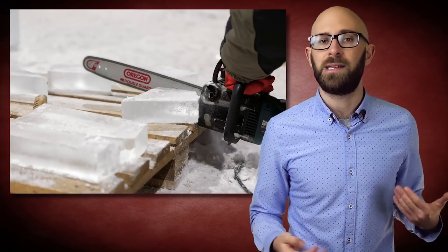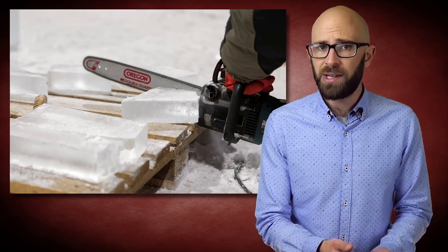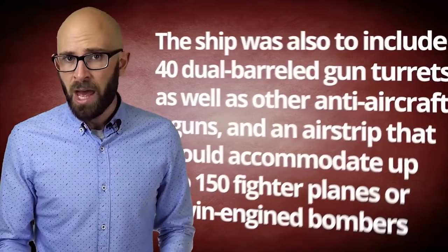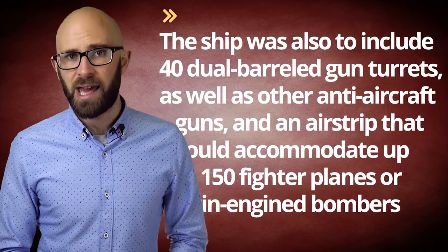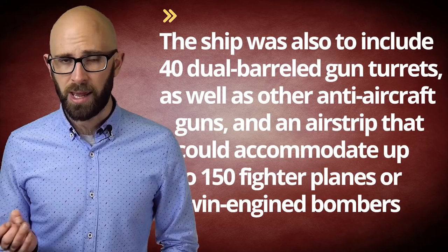Besides this ship's giant size, what was so different about Pike's vessel was that it would be made of ice. There is no real limit on the availability of ice — it's easy to make, fairly durable except in warm temperatures, buoyant, and very easy to repair when damaged. Repairs can be made extremely quickly with the right equipment, even during a battle. The ship was also to include 40 dual-barreled gun turrets, as well as other anti-aircraft guns, and an airstrip that could accommodate up to 150 fighter planes or twin-engined bombers.